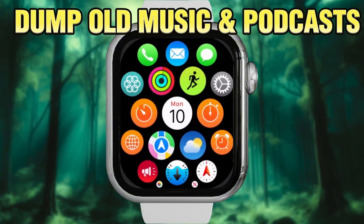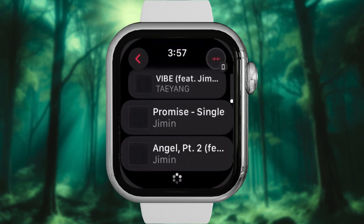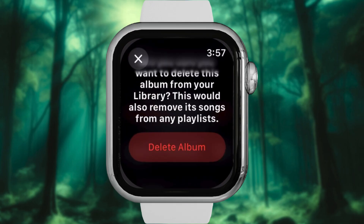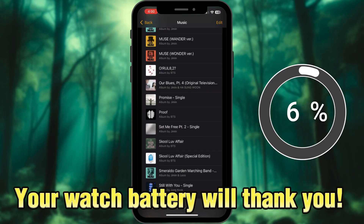Step 4: Dump old music and podcasts. Remember that playlist you downloaded but barely listened to? Open the Music app and delete unwanted tracks, or wipe them out via the Watch app. Your watch battery will thank you.